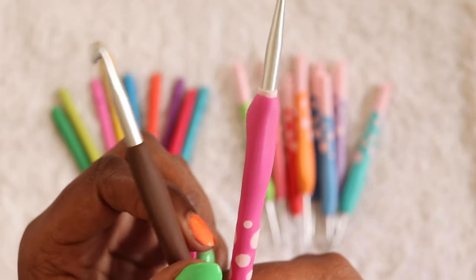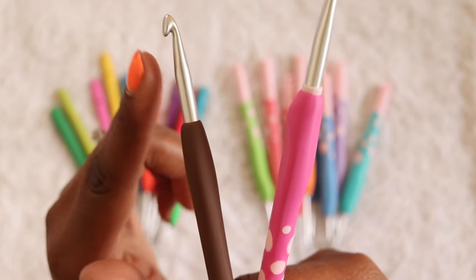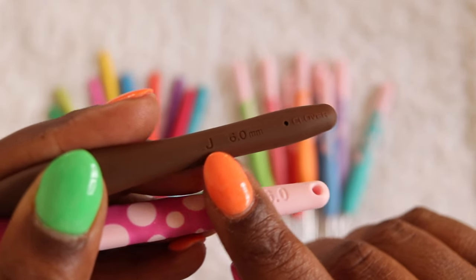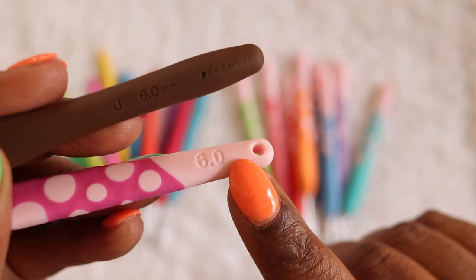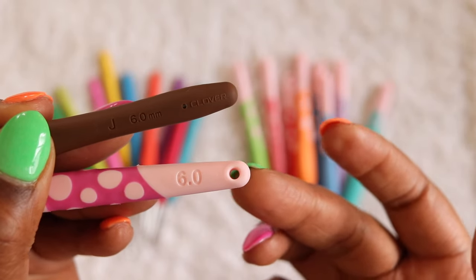The thumb rests on both hooks are very similar with one major difference: the Dots hooks have a raised section just above the thumb rest, assumingly to indicate exactly where your thumb should go. The Amours, however, give you the freedom to place your thumb anywhere on the hook. Taking a closer look at the handles, both have some debossed messaging. The Amours have the hook size in both millimeter and letter, plus the embossed Clover logo. The Dots hooks only have the size in millimeter. You'll also find a hole at the bottom of the Dots hooks which you can use to hold a stitch marker or charm.